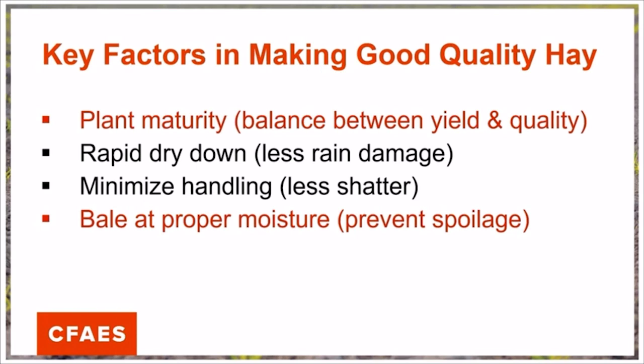We also want to dry down our hay crop as rapidly as possible, and this is going to prevent us from having rain damage. Of course, we have to make do with the weather that we're given, so rapid dry down is ideal. We want to minimize unnecessary handling of the hay crop. The more we handle the crop, the more likely we are to have leaf shatter. Leaf shatter is a negative thing because the leaves are the most nutritious part of the plant, and if we lose parts of the leaf tissue because of shatter, that's nutritional value that's not making it into the bodies of our livestock. This is primarily a concern for legume crops because the leaf tissue is smaller and easily broken off of the main stem.